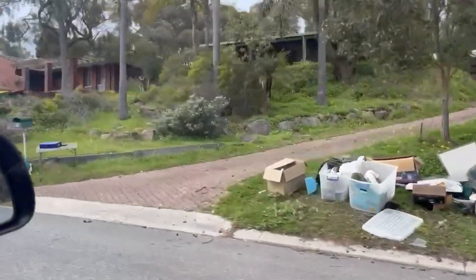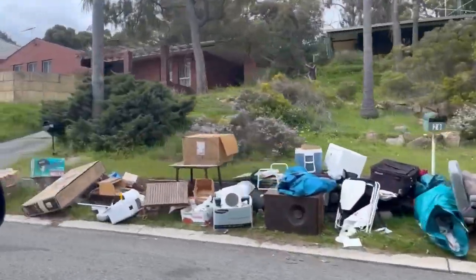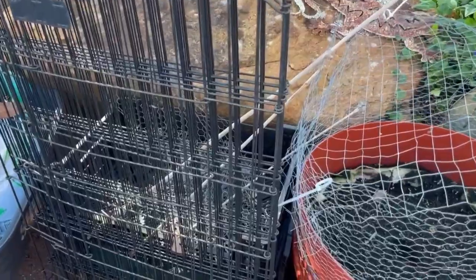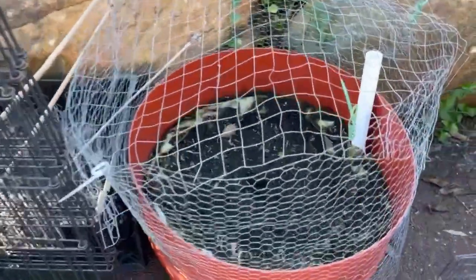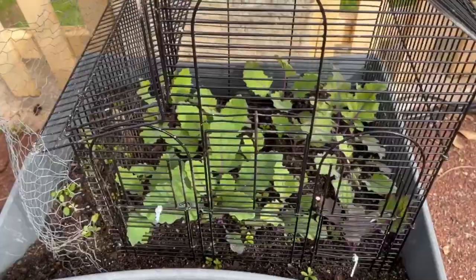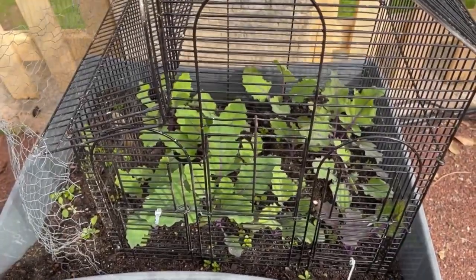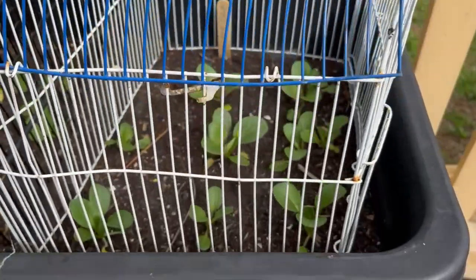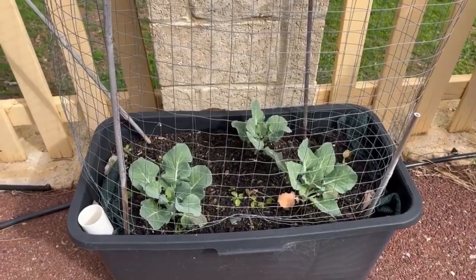Give me a bird cage. So I spend a lot of time collecting materials to make tiny little prisons for my vegetables. Some prisoner kohlrabi, more prisoner kohlrabi, prisoner pak choi, prisoner pak choi, prisoner broccoli.